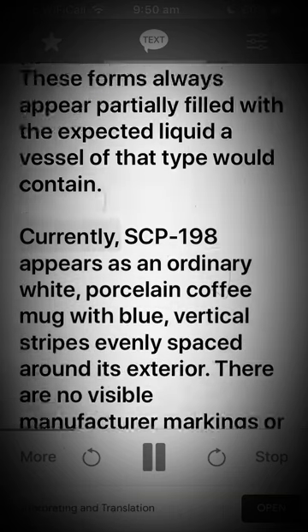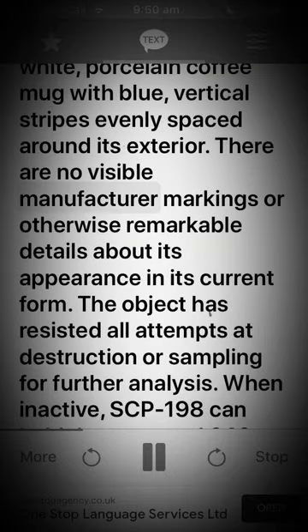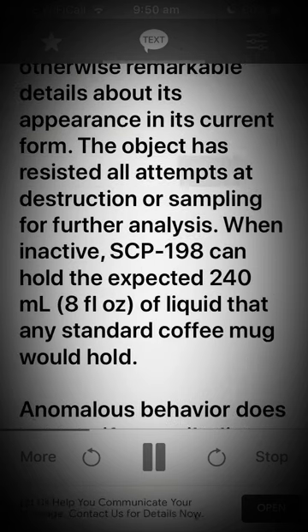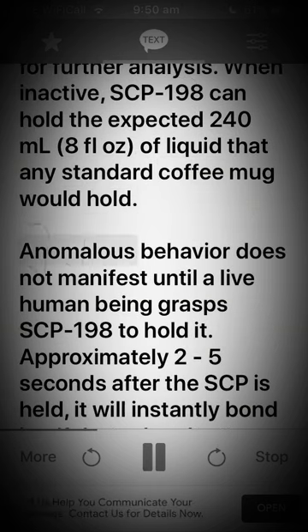These forms always appear partially filled with the expected liquid a vessel of that type would contain. Currently, SCP-198 appears as an ordinary white porcelain coffee mug with blue vertical stripes evenly spaced around its exterior. There are no visible manufacturer markings or otherwise remarkable details about its appearance. In its current form, the object has resisted all attempts at destruction or sampling for further analysis.